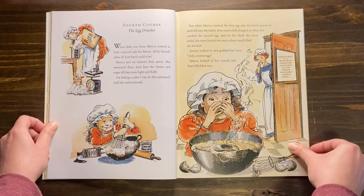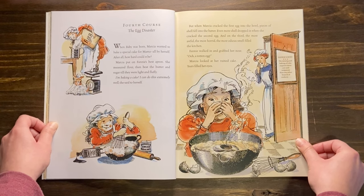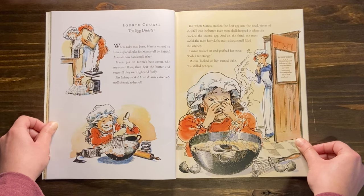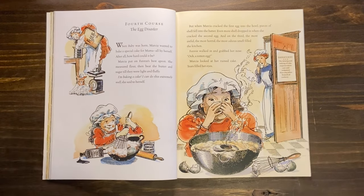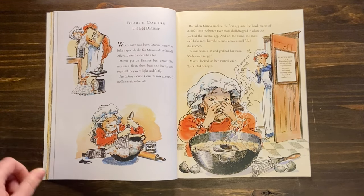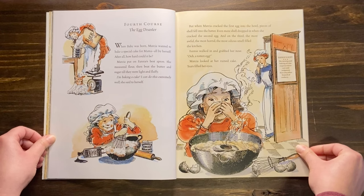Fourth course: the egg disaster. When baby was born, Marsha wanted to bake a special cake for Mama all by herself. After all, how hard could it be? Marsha put on Fanny's best apron. She measured flour, then beat the butter and sugar till they were light and fluffy. I'm baking a cake. I can do this extremely well, she said to herself. But when Marsha cracked the first egg into the bowl, pieces of shell fell into the batter. Even more shell dropped in when she cracked the second egg. And on the third, the most awful, the most horrid, the most odious smell filled the kitchen.